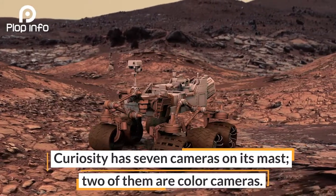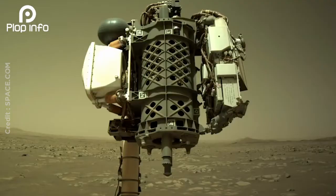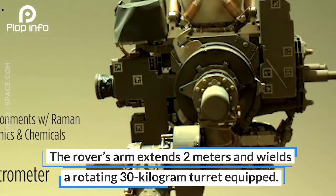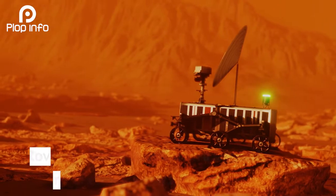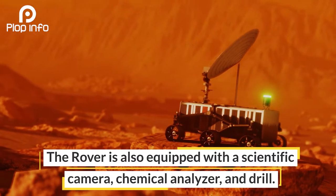Curiosity has seven cameras on its mast, two of them are color cameras. The rover's arm extends two meters and wields a rotating 30-kilogram turret equipped with a scientific camera, chemical analyzer, and drill.